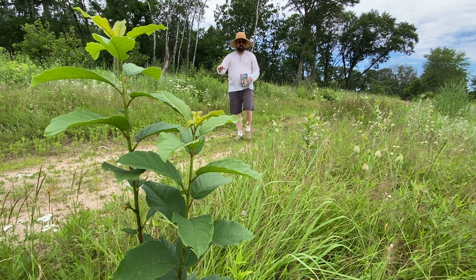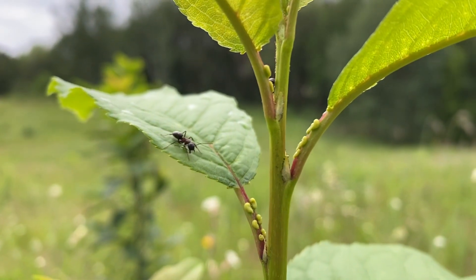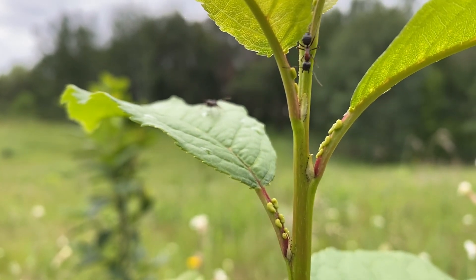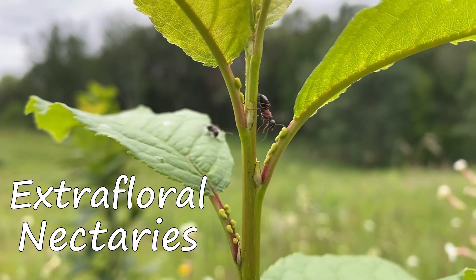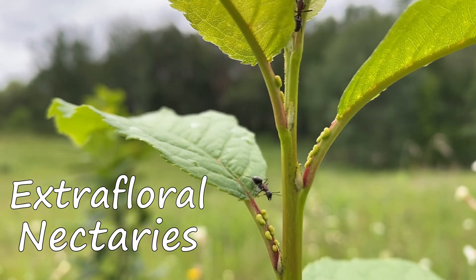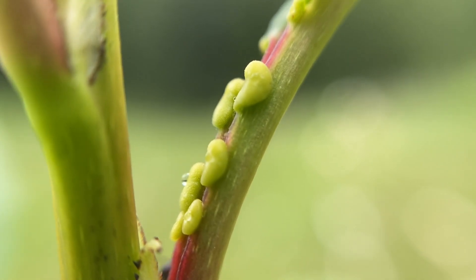This young chokecherry shrub is doing something very strange. The top of the plant is crawling with ants and what they're after blew my mind. Do you see these little bumps or nodes growing along the stem of the leaf? Some of them are secreting tiny droplets of sap which the ants are drinking.